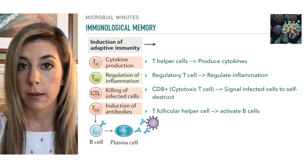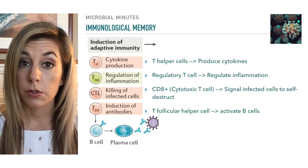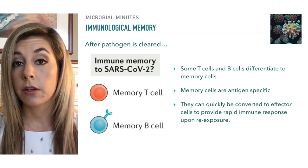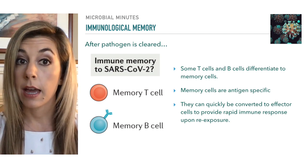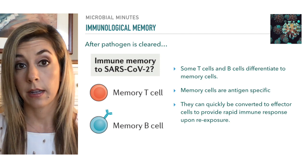Large numbers of antibodies and T cells are mobilized during active infection, but after the pathogen is cleared, those numbers begin to slowly decline. Some immune cells will die, while others differentiate into memory B and T cells, and low levels of antibodies may continue to circulate in the blood.